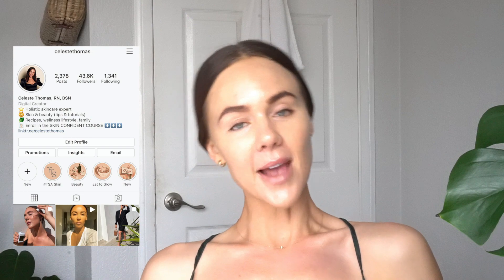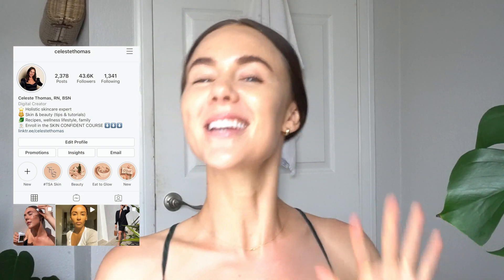Hello, my loves. Welcome back to my channel. My name is Celeste Thomas. I am a registered nurse and holistic skincare expert, and today I'm coming to you with a brutally honest review of the brand new Kosas Chemistry AHA deodorants.